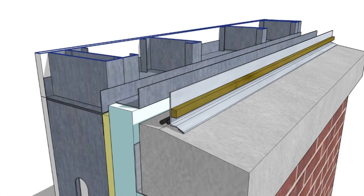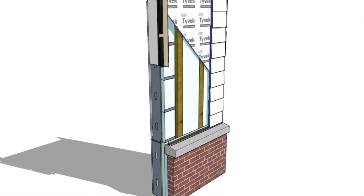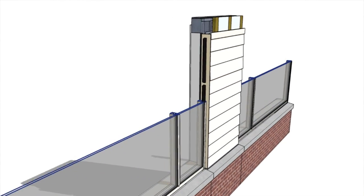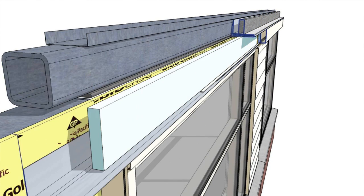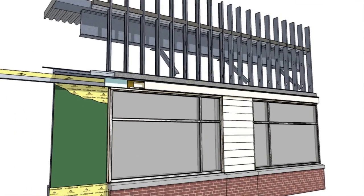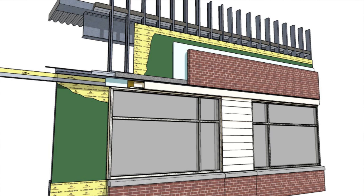A recent example is on some virtual mock-ups where there was not a lot of information available for some enclosure systems. The model allowed us to build it virtually, and we found lots of small details that, over the entire face of a large building, would have been significant field modifications and added resources for the project team. Solving those virtually saved tens of thousands of dollars.